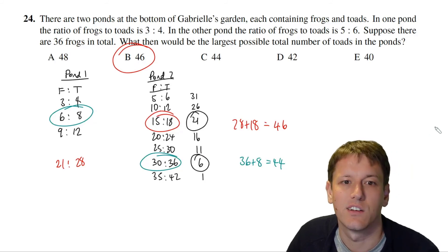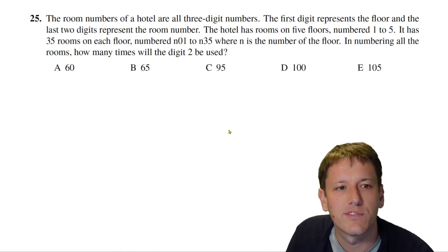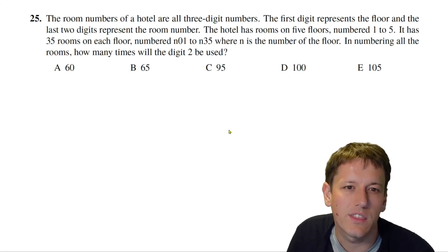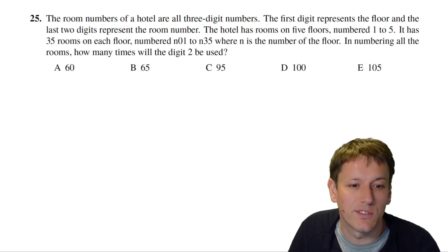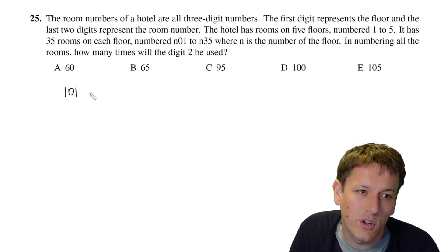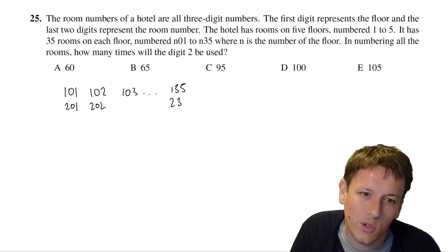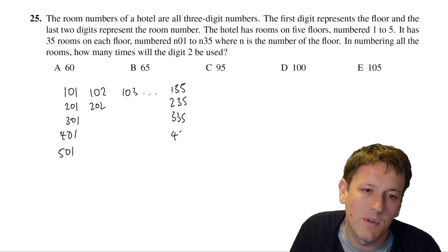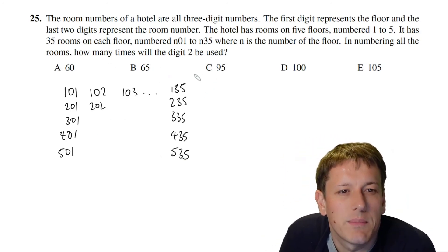In question 25, a hotel's room numbers are all three-digit numbers. The first digit is the floor (1–5) and the last two digits are the room number (01–35). So on floor 1 the rooms are 101 to 135, on floor 2 they are 201 to 235, and so on up to floor 5.